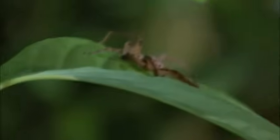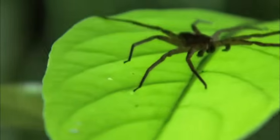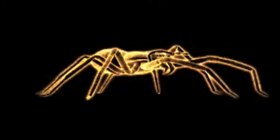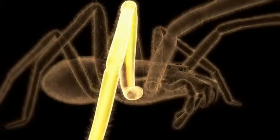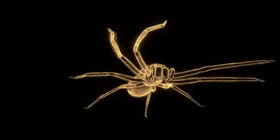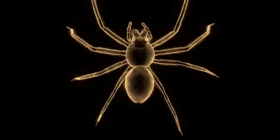Bizarrely, those fast-moving legs extend using hydraulics. Spider blood flows directly into each limb, inflating them into motion. When blood pressure drops, the legs contract. An ingenious system of valves at the body alternates the pressure.